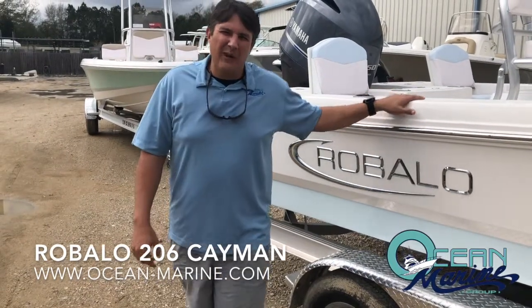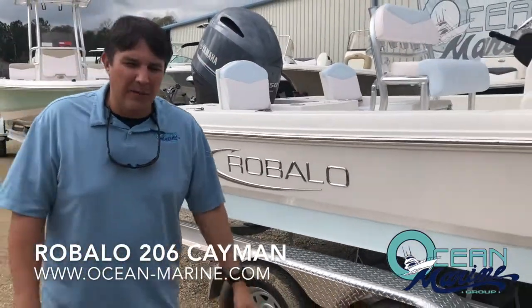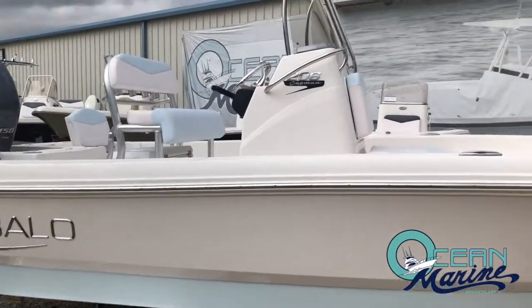Hey everybody, this is Chad at Ocean Marine Group here in Ocean Springs. Today we're going to take a quick overview of the Robalo 206 Cayman — one of the hottest bay boats on the market today.